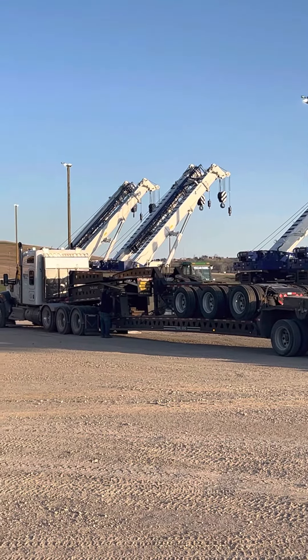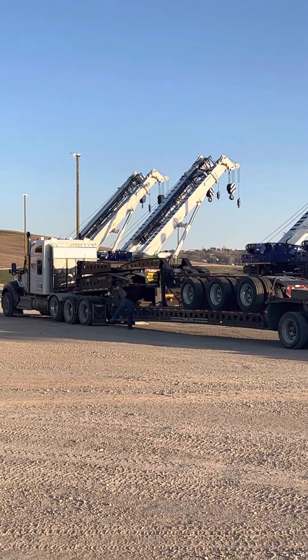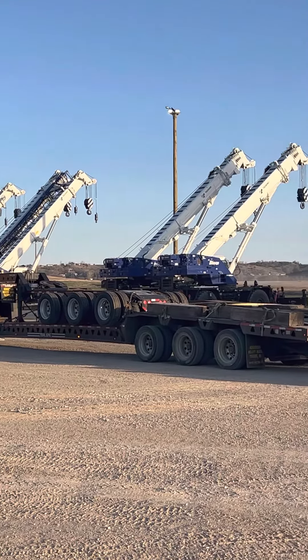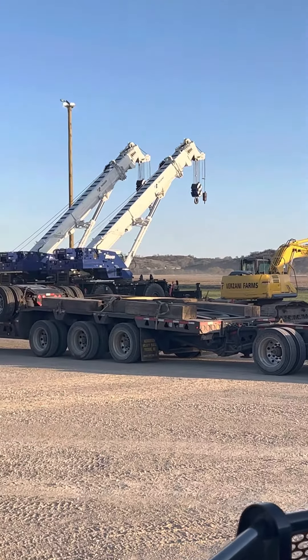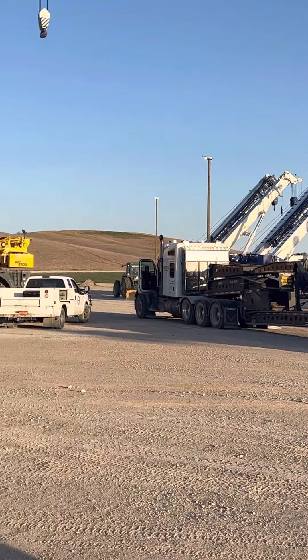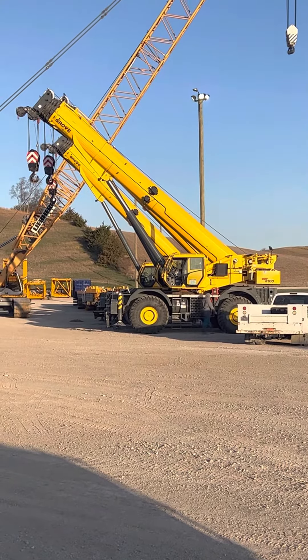He's fixing to unstack his trailer — you can see him over there. We're going to unstack it and then put her all back together after we load the crane, and I'll be making some more videos on that. Just another day in the life. So everybody, have a great day out there. We'll be posting some more videos once we start loading that puppy.